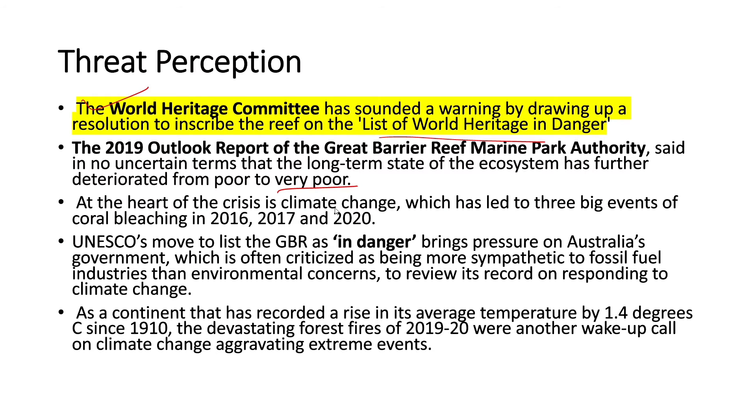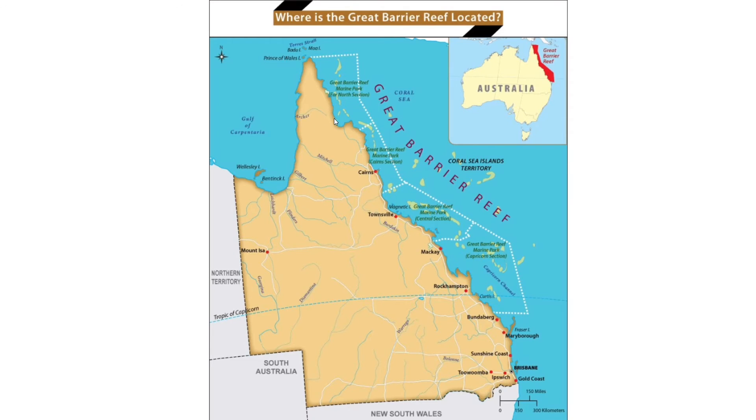At the heart of this crisis is climate change, which has led to three major events of coral bleaching in 2016, 2017, and 2020. UNESCO's move to list the GBR as in danger brings pressure on Australia's government — a continent that has recorded a rise in its average temperature of 1.4 degrees Celsius since 1910. The devastating forest fires of 2019-20 were another wake-up call on climate change aggravating extreme events. The reef lies on the northeastern coast of Australia.